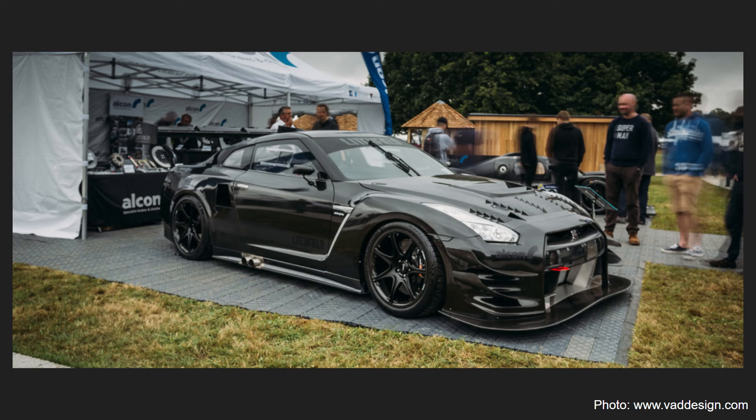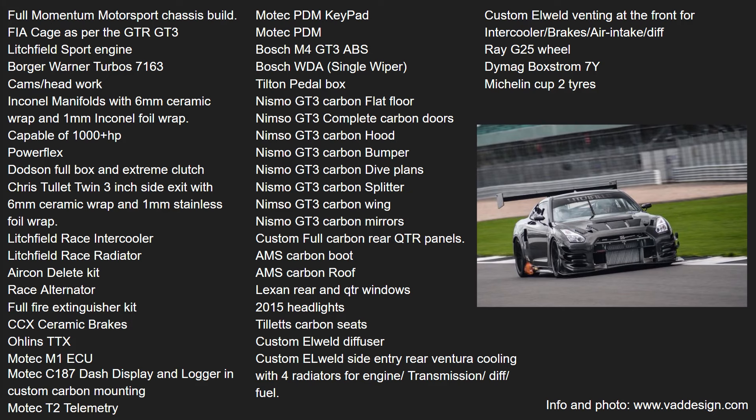An outrageous goal requires an outrageous car, and what better platform to begin modifying from than the R35 GTR. Anthony's team got stuck in: upgrading the suspension, the steering, they reduced the weight, they upped the brake horsepower to over 1,000, and they installed the Nismo GT3 body kit.